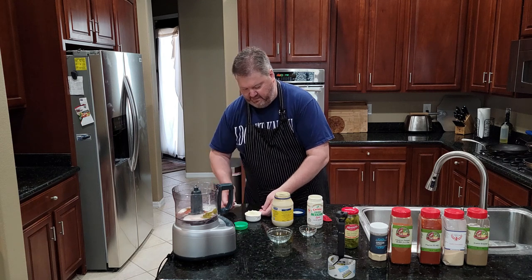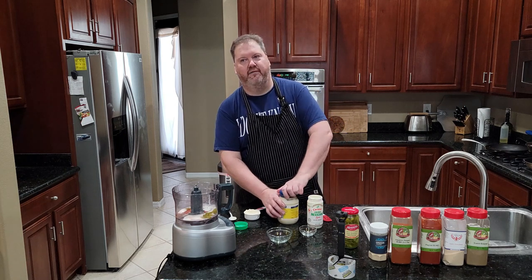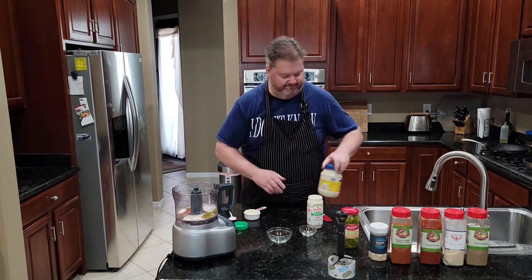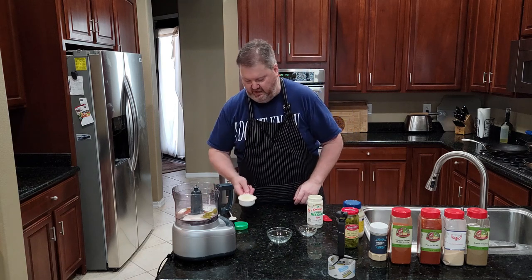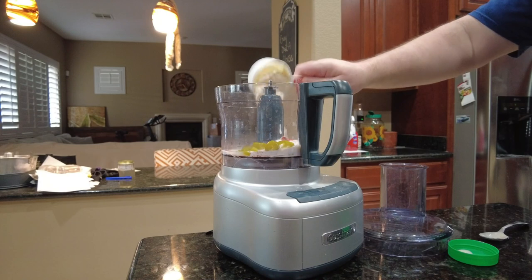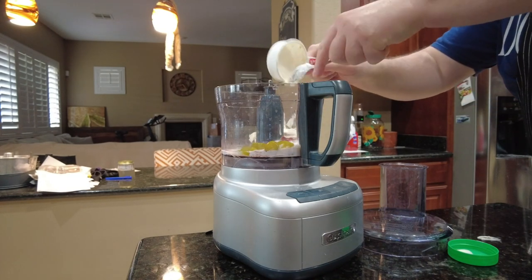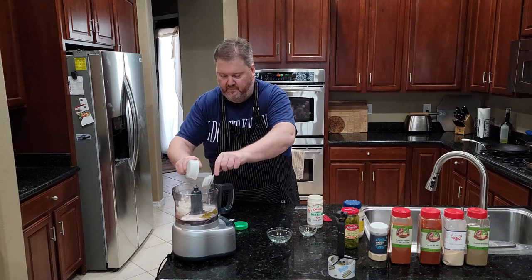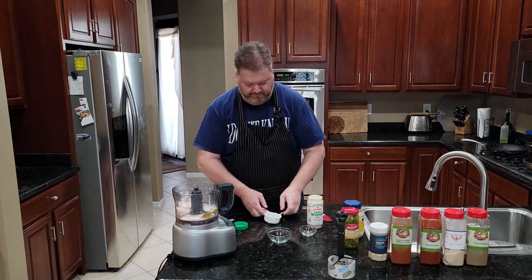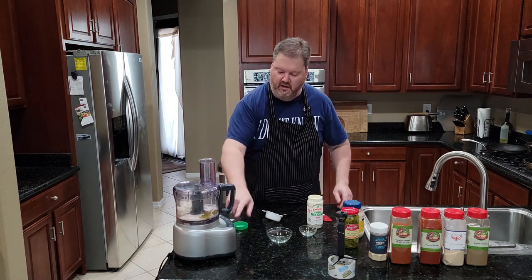As everyone knows, mayonnaise does have eggs in it so it is not considered vegan. But they have eggless mayonnaise. This is going in here. And that's what's so great about making sauces — that's literally it.